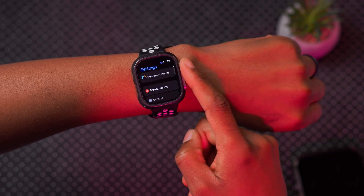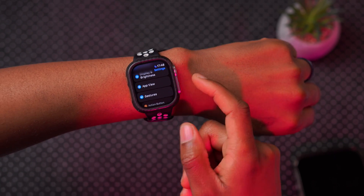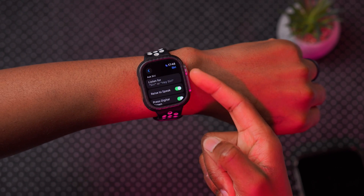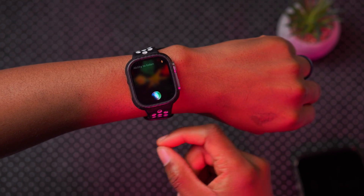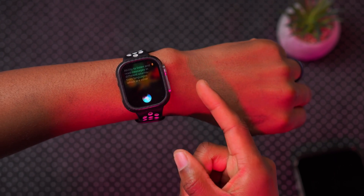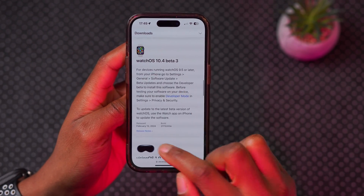If you use Siri and you're in Germany, you no longer have to say the full 'Hey Siri' phrase — you can now just say 'Siri.' This is now a setting available for users in Germany that you can toggle on. Siri also has the ability to listen and read messages in different alternative languages, different from what you have set.